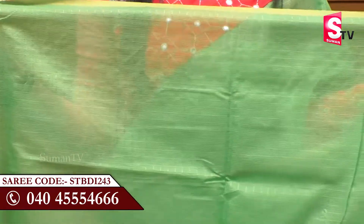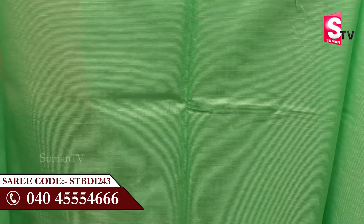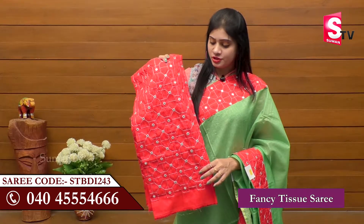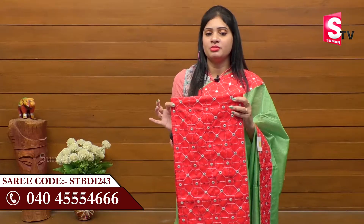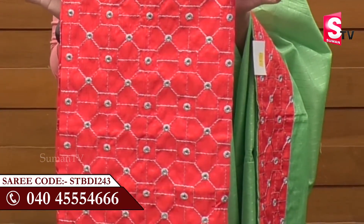This is a specialty — we have a blouse, a separate blouse with no design. We have a border, a silver thread, and mirrors, so it is very attractive. We have a plain and a heavy style, and three-fourth hands. It is very attractive. We have a silver thread and a beautiful thread.